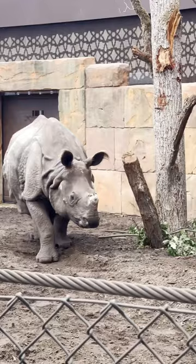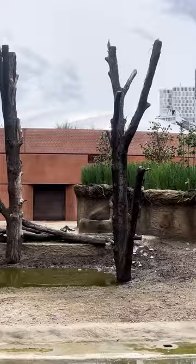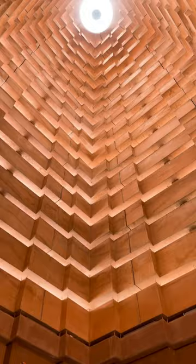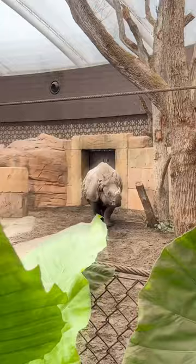The whole complex covers an area of around 14,000 square meters and includes numerous bathing pools, waterfalls, and mud wallows for the animals to enjoy. The 25-meter high tower is a centerpiece of the new Rhino Pagoda building, and inside, visitors can learn interesting facts about the natural habitat of the armored rhinos.